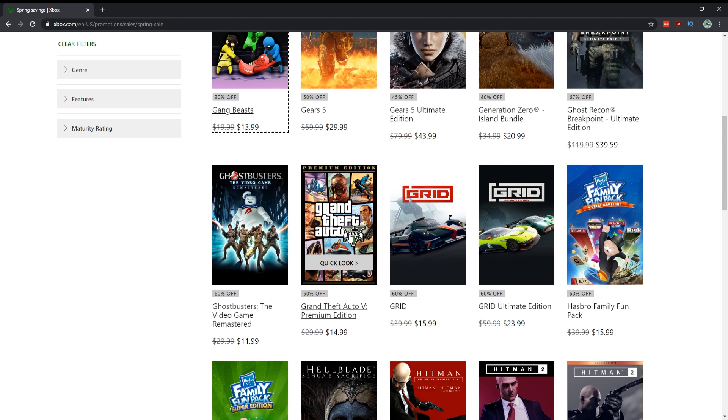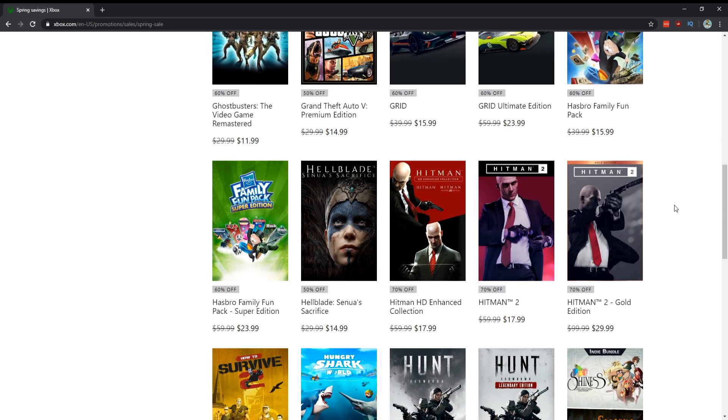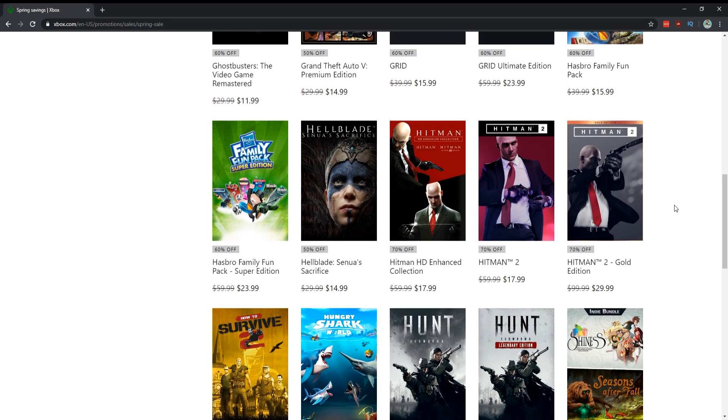Grand Theft Auto 5 Premium Edition for $15 — yeah, everybody owns it already but it's so good. Skip Grid if you're looking for a racing game — play the Forzas, they're way better than the new Grid. Hellblade — pick that up to get caught up for Hellblade 2, it's fantastic at $15. The Hitman games — if you spend about $34 for both, you get the Hitman HD Collection which is Hitman Absolution and Blood Money, both great games.